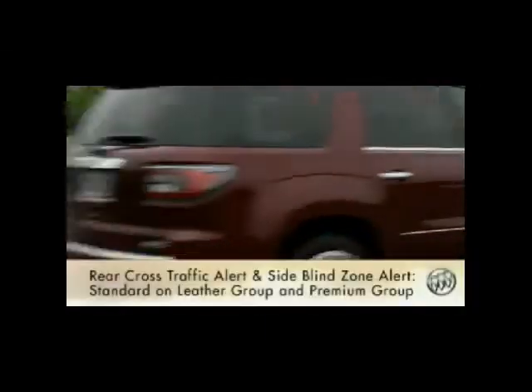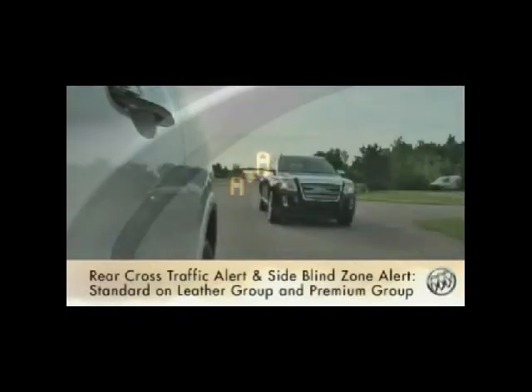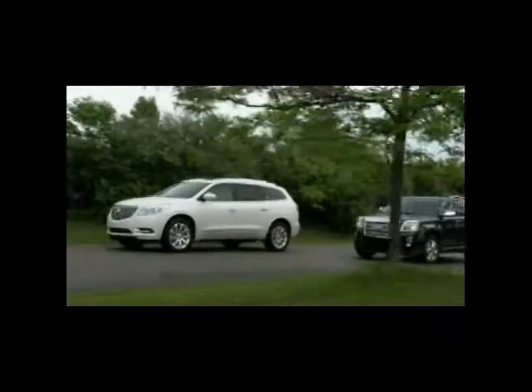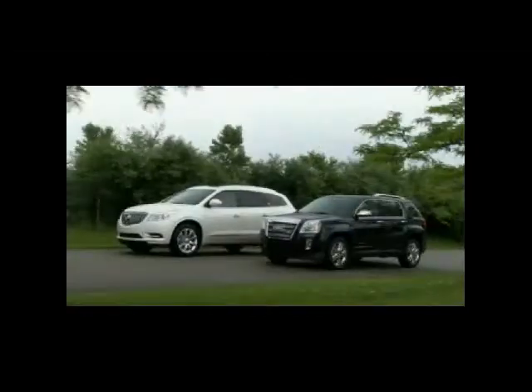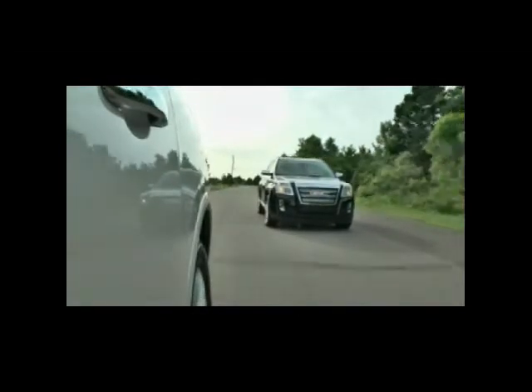Enclave's available Rear Cross Traffic Alert and Side Blind Zone Alert systems use radar to monitor spots drivers may not see behind the vehicle. With Side Blind Zone Alert, an amber icon appears in either outside rear-view mirror when radar sensors detect a vehicle in Enclave's left or right side blind zones. If the driver activates the turn signal and a vehicle is detected in the next lane over, the icon flashes to discourage merging or changing lanes.